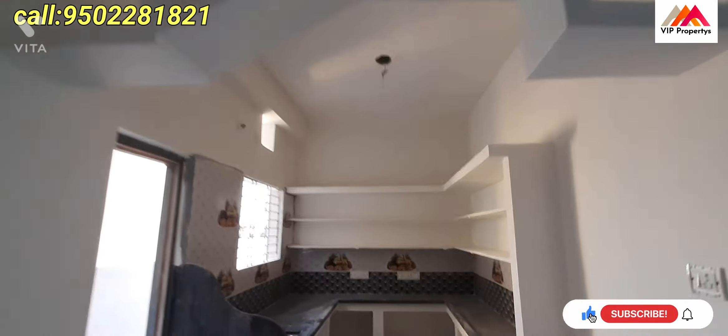The description includes the price details. The north side door is also shown here.